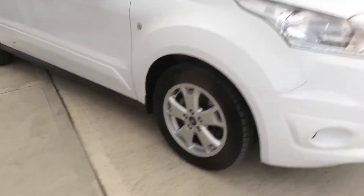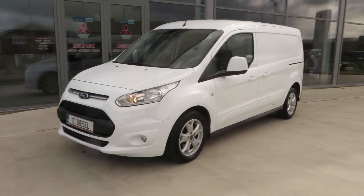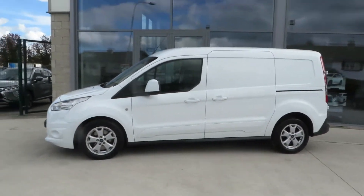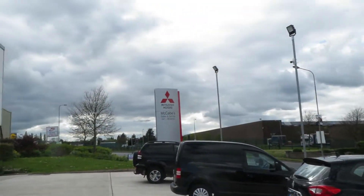16-inch alloy wheels, front fog lights. So this is a very high-spec, very powerful 120 brake horsepower Ford Transit Connect, which can be viewed at McCabe's Mitsubishi, De Noa Road, Drogheda.